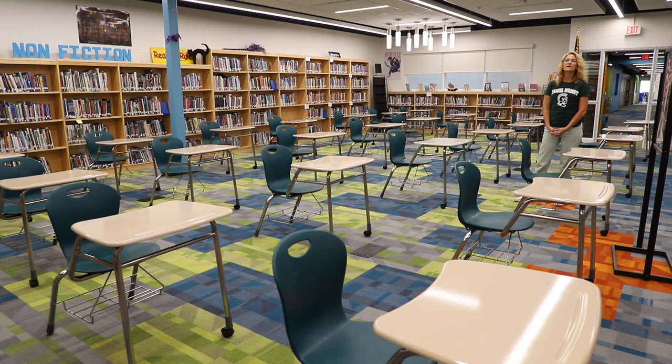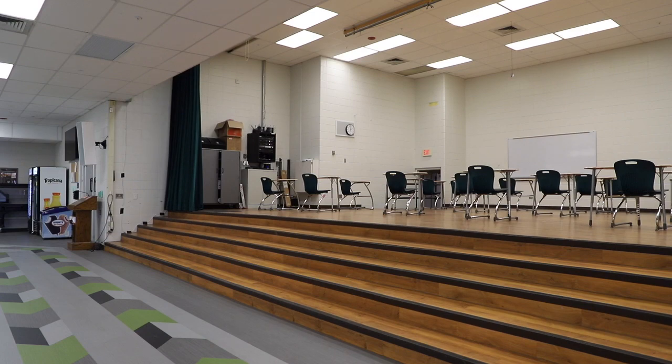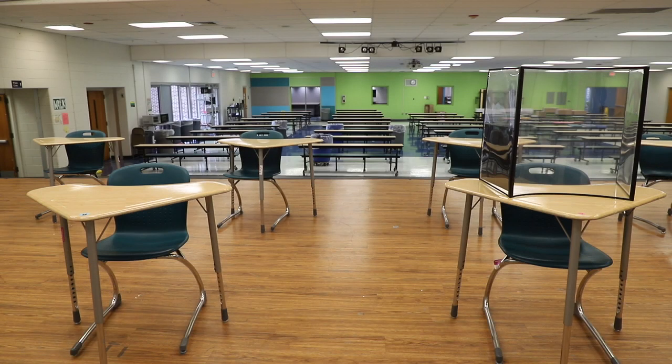To accommodate safe social distancing in a six-foot space, we are using non-traditional areas in Daniel Wright for classrooms. One of the spaces that has been transformed into a classroom is our new library space. Another space we'll be using for one of our instructional pods is our new STEM lab. Another space we will be using for a classroom is our stage.